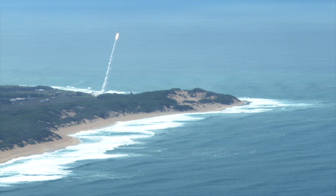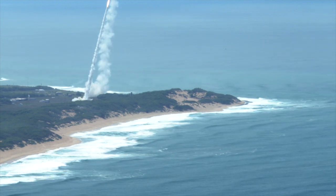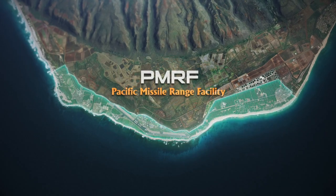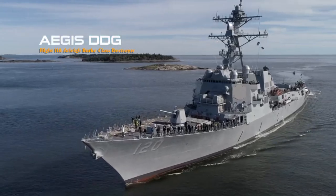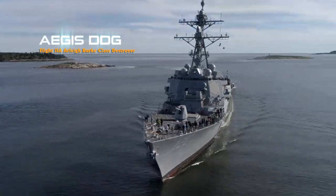Designated as Flight Test Aegis Weapon System 48, or FTM 48, Vigilant Wyvern represented one of the largest integrated air and missile defense engagements in the U.S. Indo-Pacific Command Area of Responsibility to date. Conducted at the Pacific Missile Range Facility off the coast of Kauai, Hawaii, Vigilant Wyvern demonstrated the capability of one of the Navy's newest Arleigh Burke-class guided missile destroyers, the USS Carl M. Levin DDG-120.